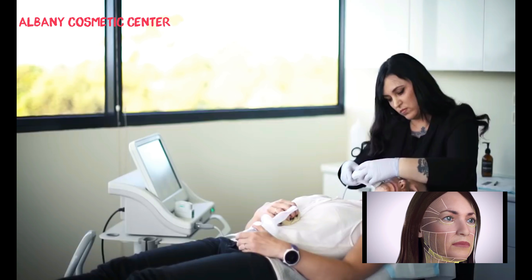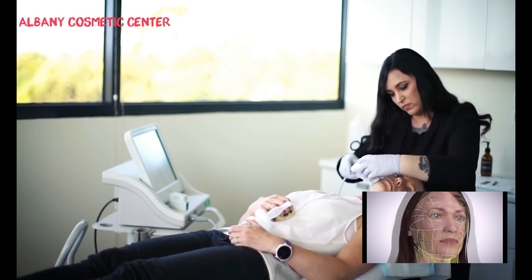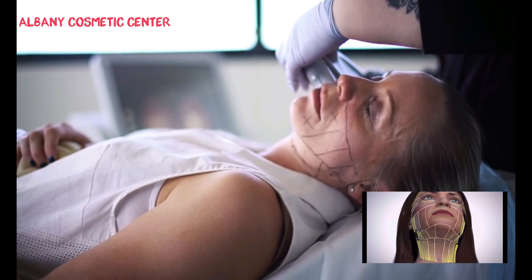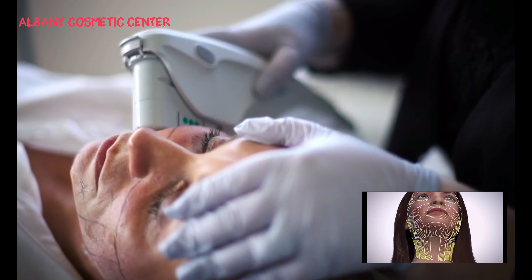Using micro-focused ultrasound along with its proprietary deep-tissue ultrasound visualisation, Ultherapy delivers energy to where it will be most beneficial, leading to a lift and tightening of the face, neck and décolletage.